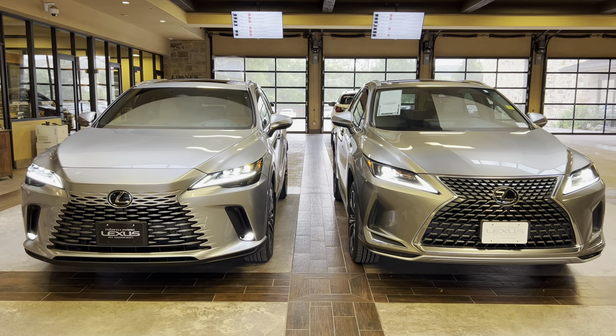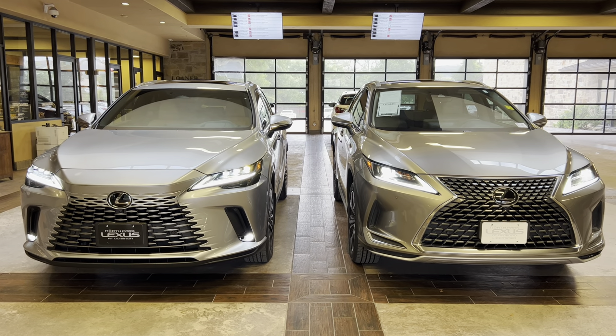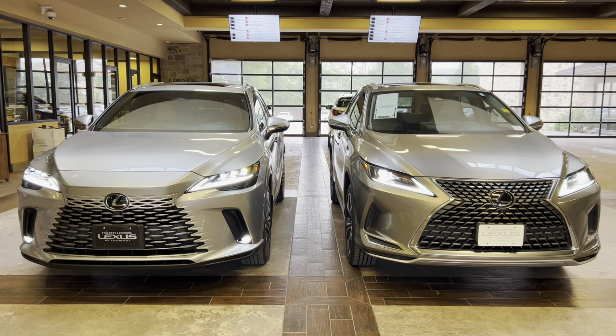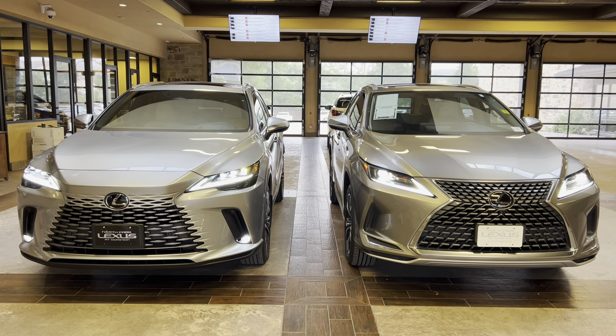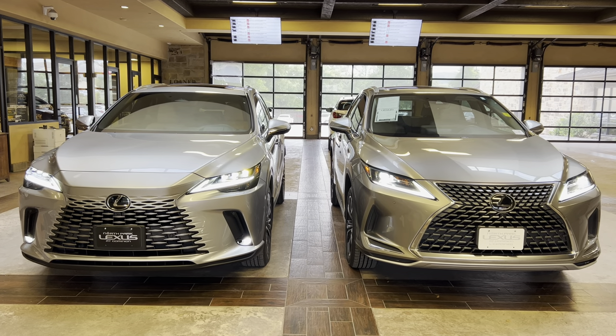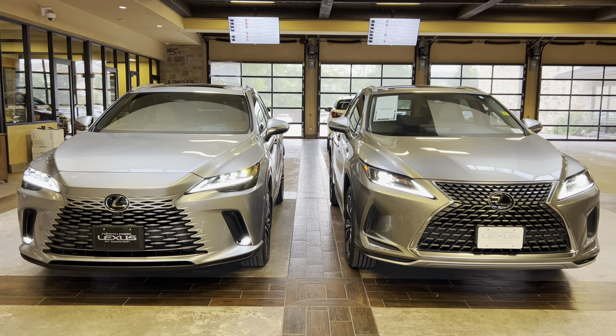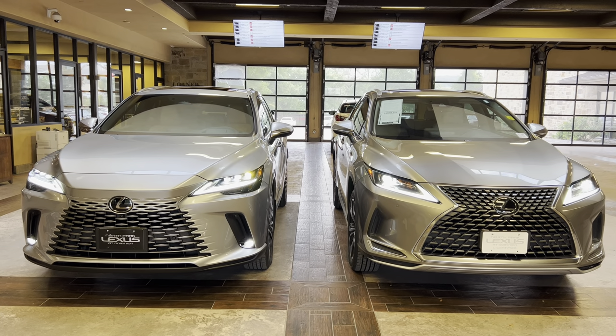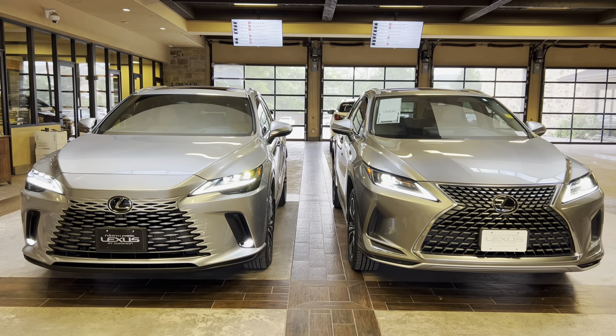Welcome to North Park Lexus at Dominion. My name is Kenny Vosig, and today I'll be doing a side-by-side comparison on the newly redesigned 2023 Lexus RX350 versus the outgoing 2022 Lexus RX350. On our left, we have the 2023 model, and on our right, we have the 2022 model.